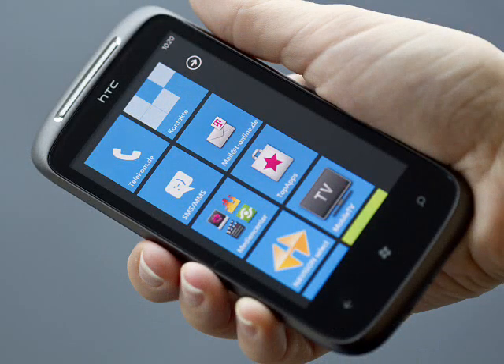Inside, the Mozart is a speedy 1GHz processor with 576MB of RAM. On the back, the Mozart comes with an 8 megapixel camera with Xenon flash and 720p video recording.